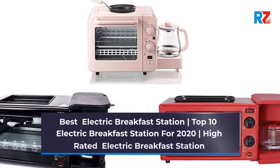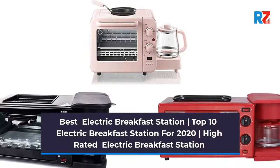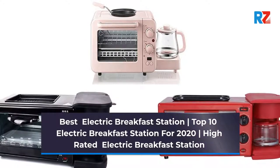Best Electric Breakfast Station. Top 10 Electric Breakfast Stations for 2020. High-Rated Electric Breakfast Station.